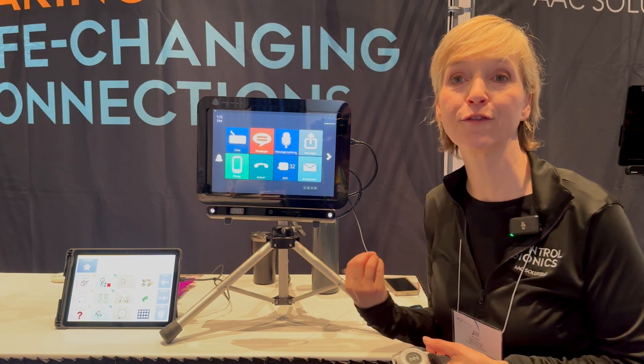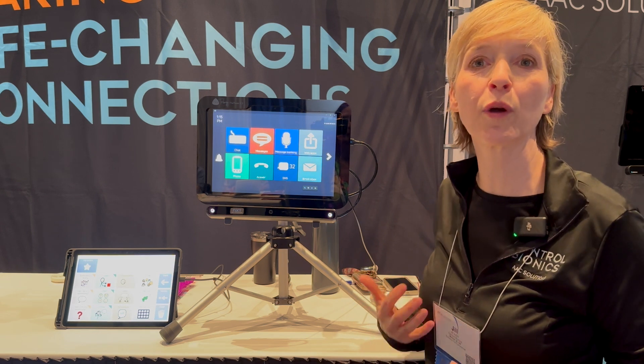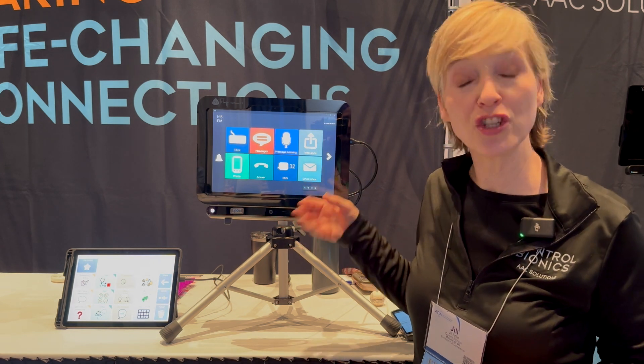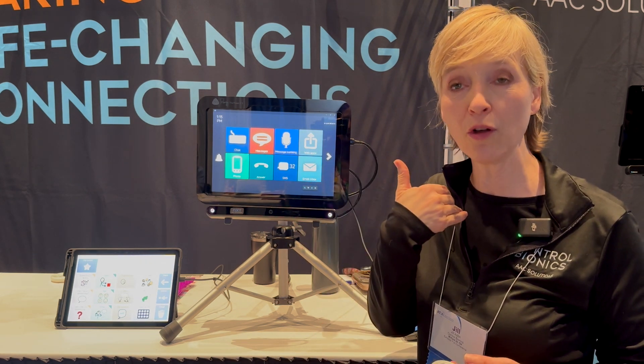The focus for us is flexibility in terms of access, because we know if you have a complex body, it's not going to work the same for you at all times. In terms of how you access the device, you can do it as a traditional eye gaze device with eye gaze plus dwell for activation.